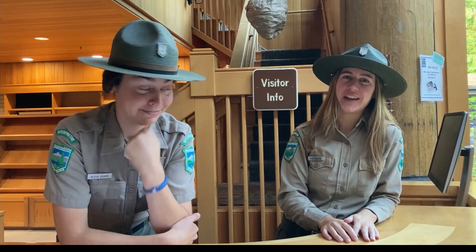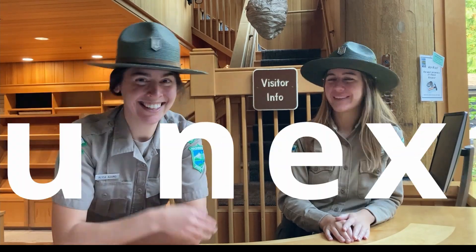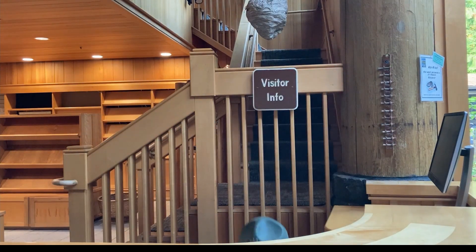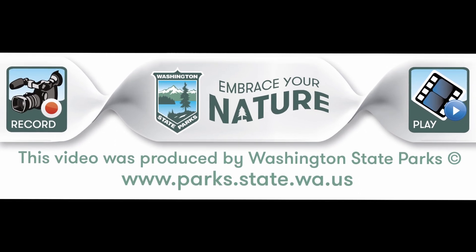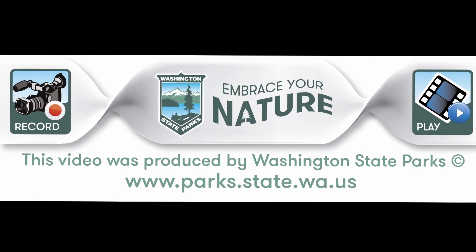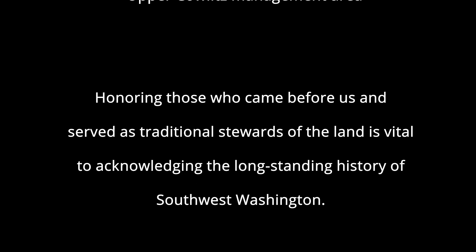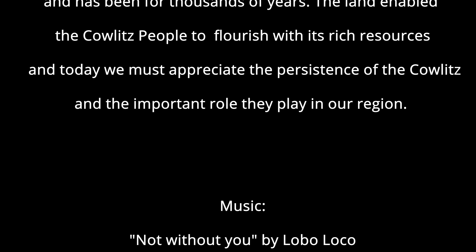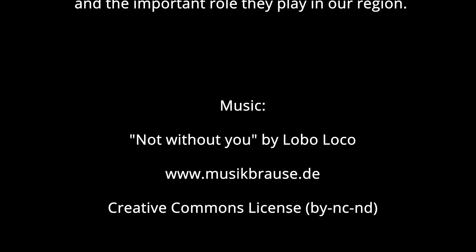A huge thank you to our friends at the United States Geological Survey — they were a huge help, and we couldn't have done it without them. Well, see you next time!